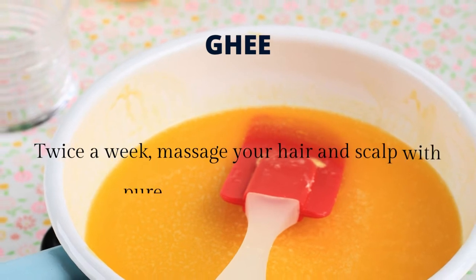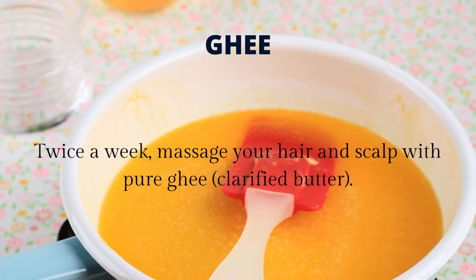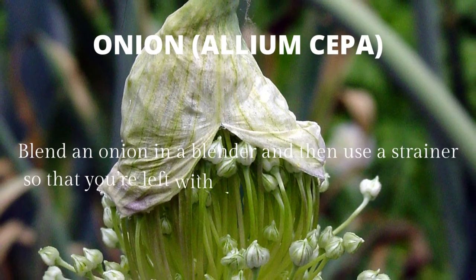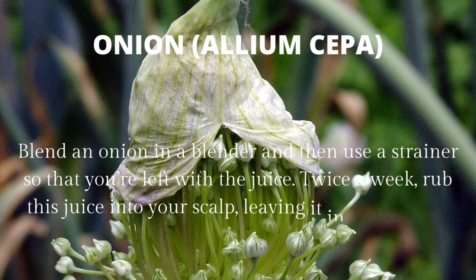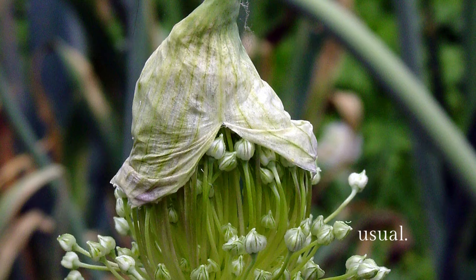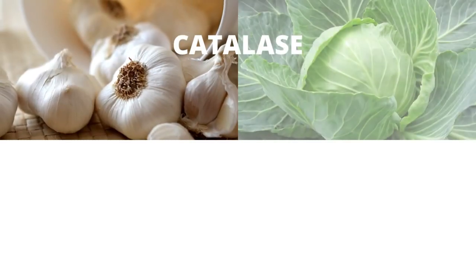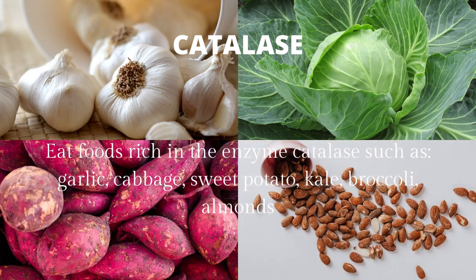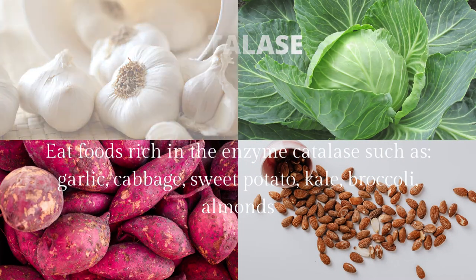Ghee: twice a week, massage your hair and scalp with pure ghee, clarified butter. Onion (Allium cepa): blend an onion and use a strainer so that you're left with the juice. Twice a week, rub this juice into your scalp, leaving it in place for 30 minutes, then shampoo as usual. Catalase: eat foods rich in the enzyme catalase such as garlic, cabbage, sweet potato, kale, broccoli, and almonds.